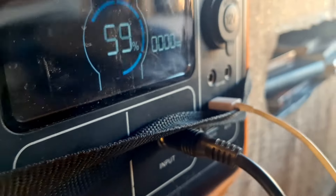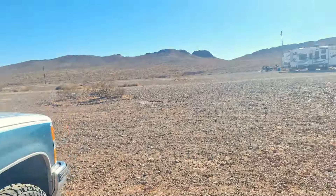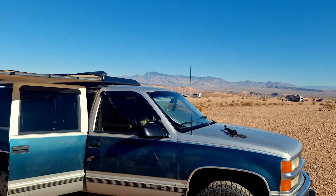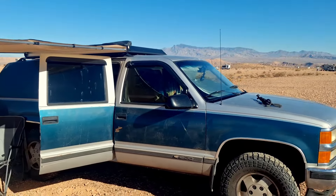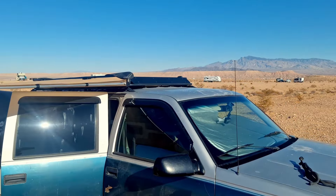Also, I'm angled completely wrong and getting next to nothing on solar power because I have my solar panel aimed incorrectly. I'm actually parked closer to the west when I should have parked north, and then that solar panel would be getting more sunlight.